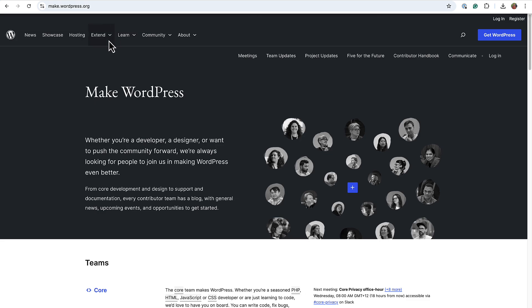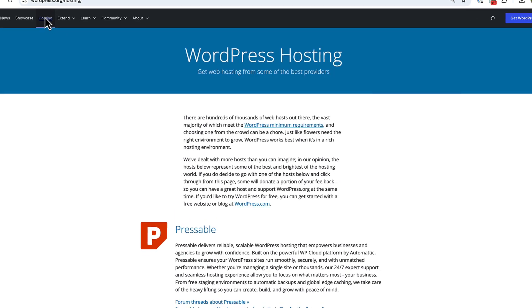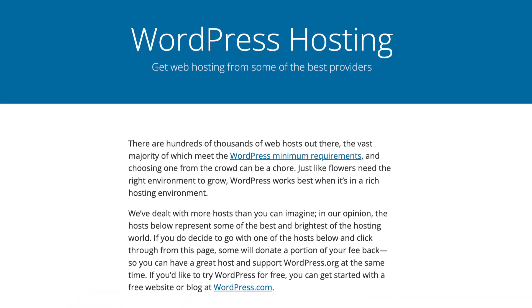WordPress.org does not offer website hosting services directly, but does feature a list of recommended hosting providers. You are free to use the software with any web host that meets your requirements. That is where WordPress.com comes in.